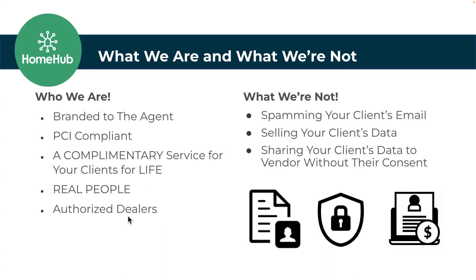We are also authorized dealers — we're actually on the site doing it for your client in real time, setting up their internet, cable, security. We're not some middleman trying to upsell them. More importantly, what we're not: we are not spamming, selling, or sharing your client data. We do not have a way to go back and capture the client data — once it's been sent, it is not shared with the brokerage. It is totally private, secure, under your unique URL for the agent. We do not provide that data anywhere else unless the client says please provide my data to this vendor — and that's usually an in-house service like mortgage, insurance, or warranty.